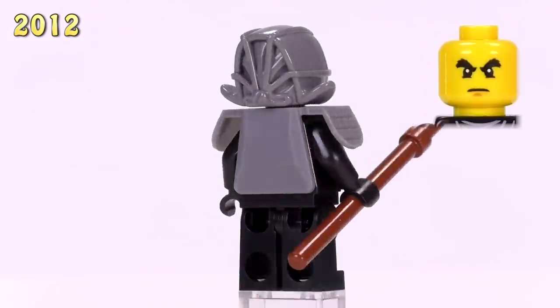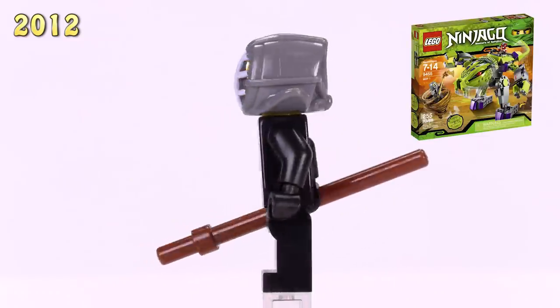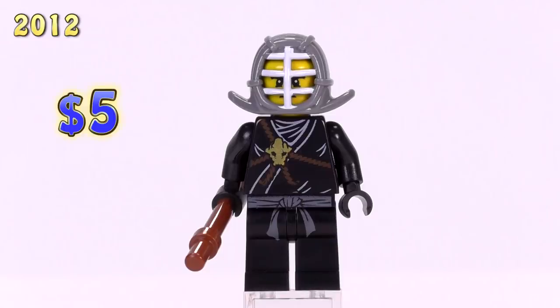Then we have the kendo armor version of Cole, also very common. He appeared in the Fangpyre Mech, the Wrecking Ball, and the Kendo Cole polybag. This is a five dollar figure.